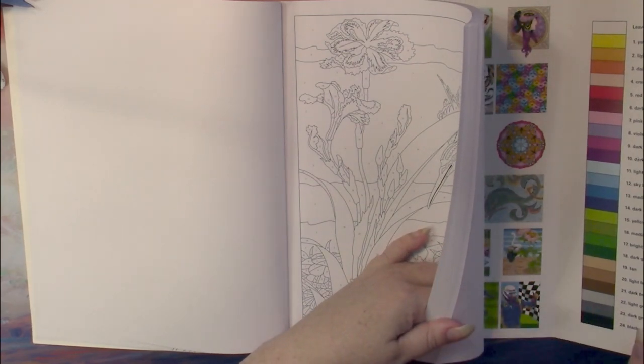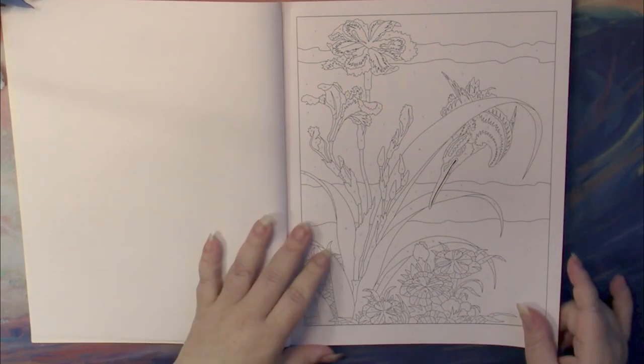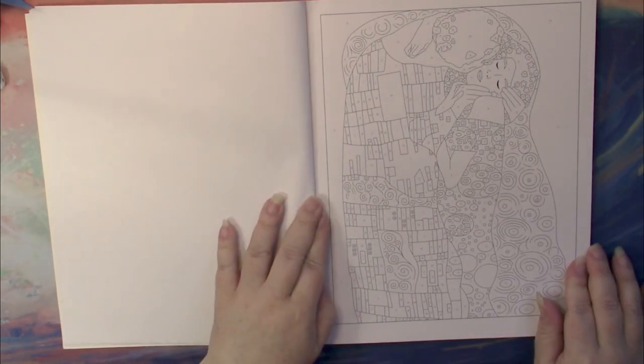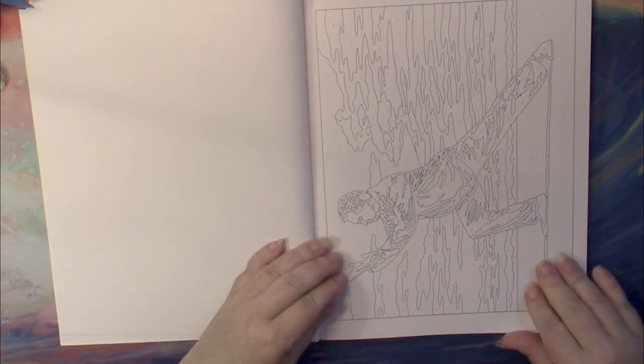All the normal colors — a light, medium, and dark of several shades. And now let's take a look at the pictures. I can't wait to color that one — Klimt is my favorite artist.